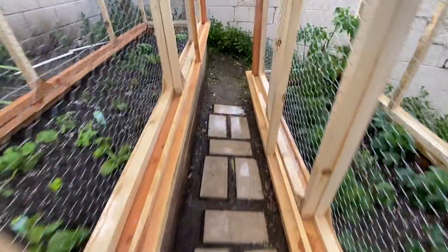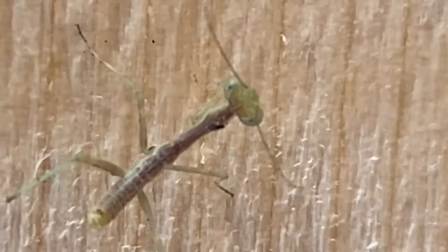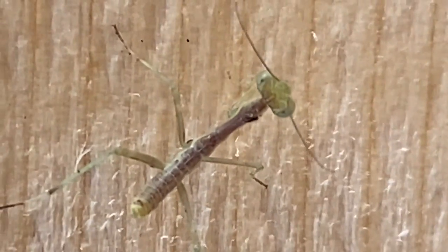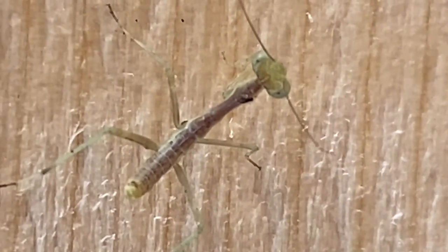Now we move to a very interesting subject. Also cute is the baby praying mantis. He is not much bigger than the eraser on the back of your pencil.